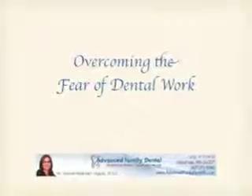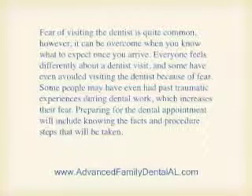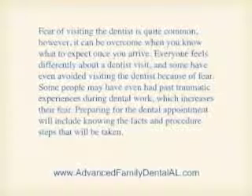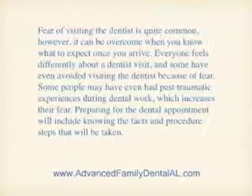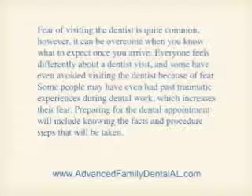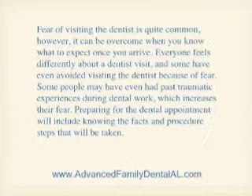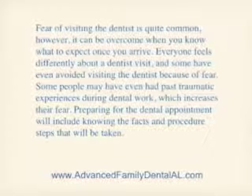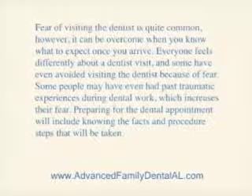Overcoming the fear of dental work. Fear of visiting the dentist is quite common. However, it can be overcome when you know what to expect once you arrive. Everyone feels differently about a dentist visit, and some have even avoided visiting the dentist because of fear. Some people may even have had past traumatic experiences during dental work, which increases their fear.